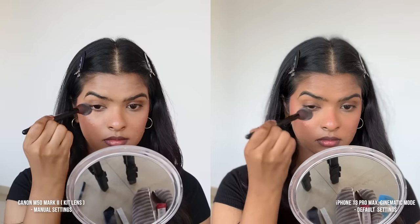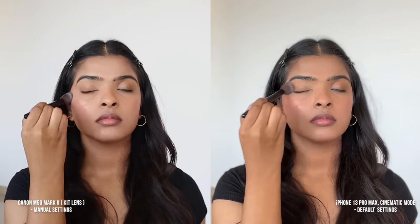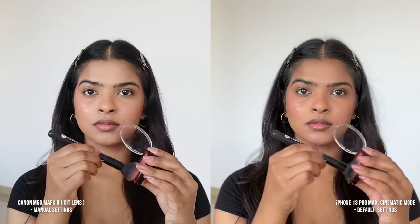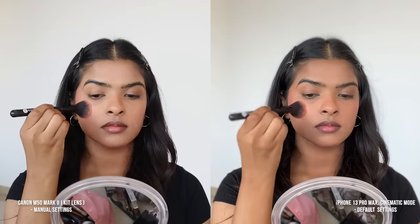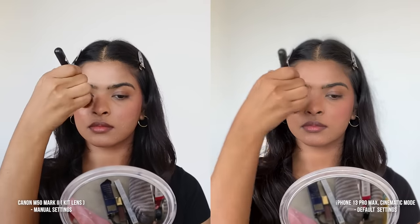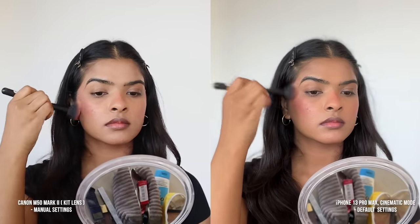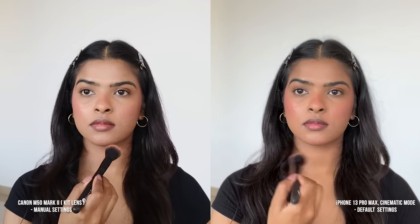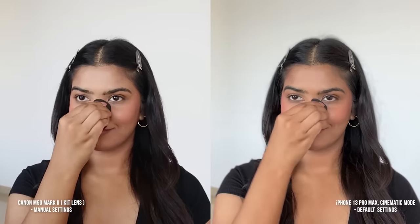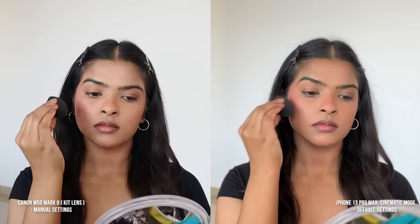Next up, I'll set the whole face with setting spray, then apply powder — under the eye area, around my nose, around my lips, over my eyelid, and along the jawline. I also used powder blush on top. You can see the blush intensity begins to look good on the Canon side, while on the iPhone side I look like a clown. I then toned down the blush. While filming, I realized the saturation of the iPhone is much higher compared to my Canon M50.